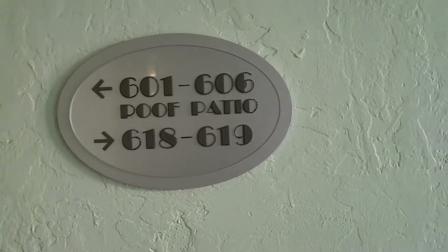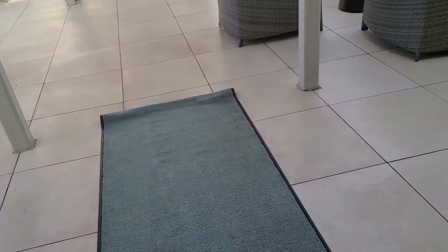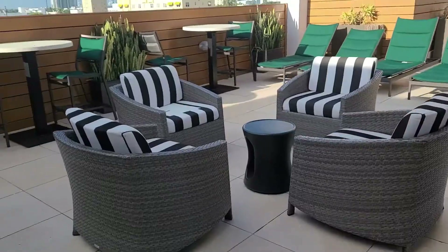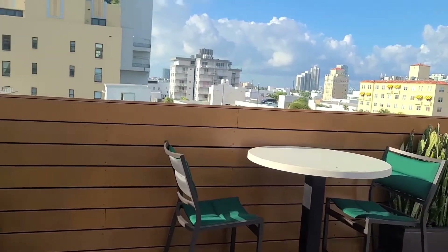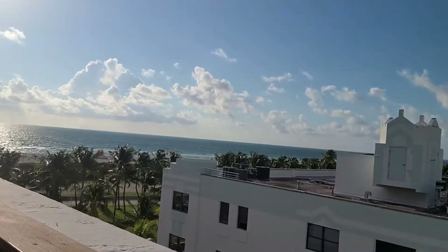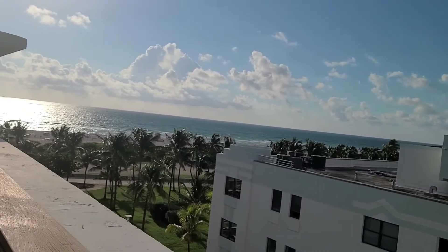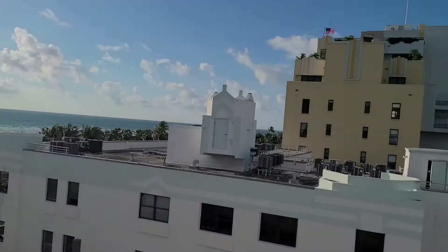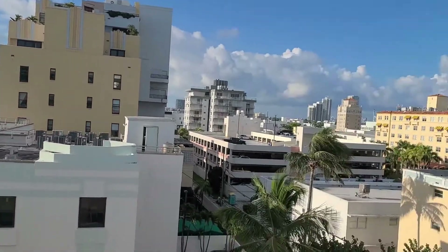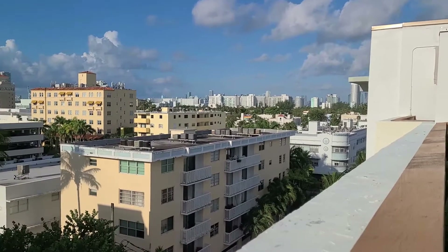So what I wanted to show you guys was that they have a rooftop patio which has an absolutely gorgeous view. I came out here last night but you would not have been able to see well on video, so I decided to come back out in the morning. Look at the view from this rooftop — it is amazing. Last night it was all lit up and it looked so pretty.